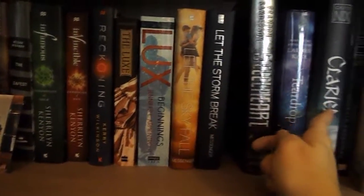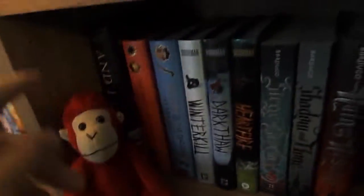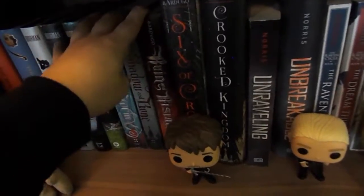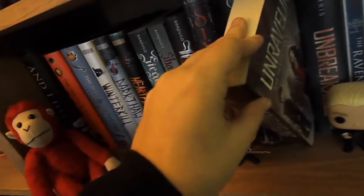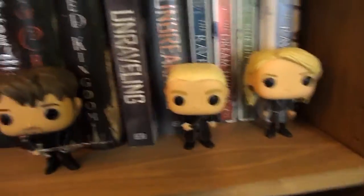Then I have some Brandon Sanderson and some sci-fi books. This is Jorge, my monkey that I named when I was really little. I have And I Darken by Kiersten White, the Wrath and the Dawn duology — sorry, not a trilogy — the Winterkill trilogy, all of my Leigh Bardugo books which include Six of Crows and the Grisha trilogy, Unraveling by Elizabeth Norris which is actually a very good trilogy, then the Raven Boys series. I also have Captain Hook, Draco, and Luna Funko Pops.